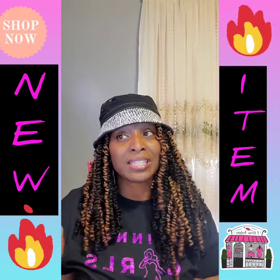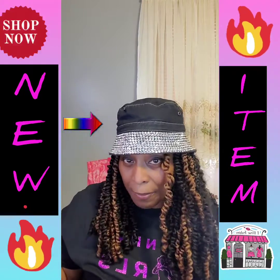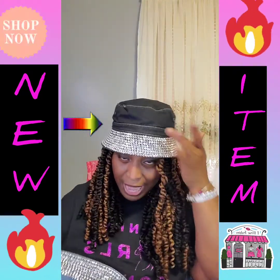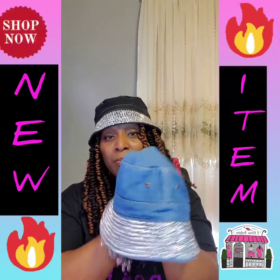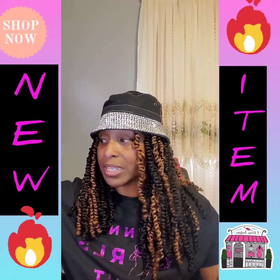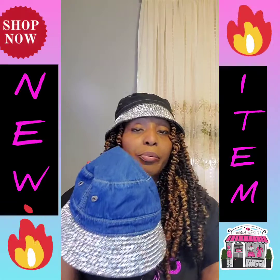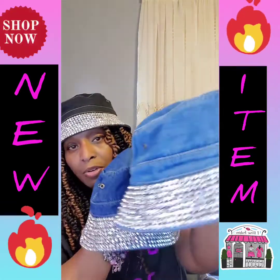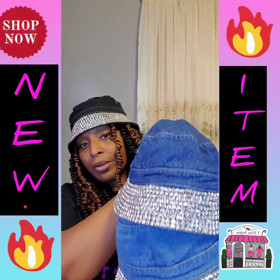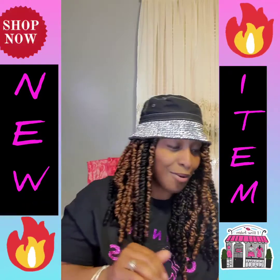The next item that has come in is the bling bucket hat — you can see I have on the black one. They came in three different colors: this black, a lighter blue, and a darker denim blue. I don't know if you can tell one is darker than the other, but I like the black.